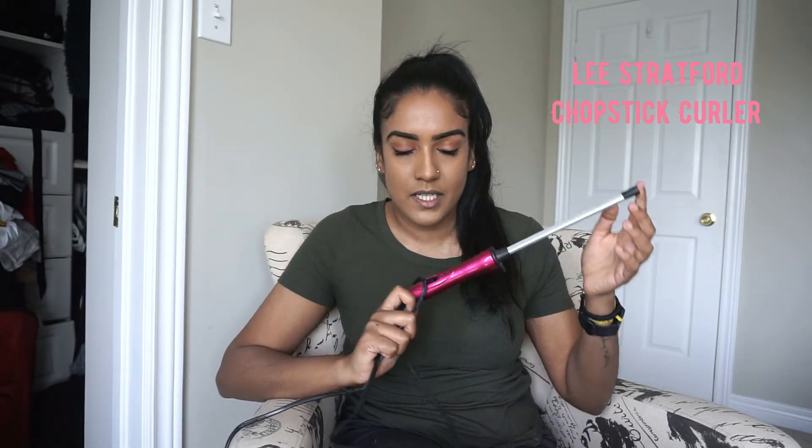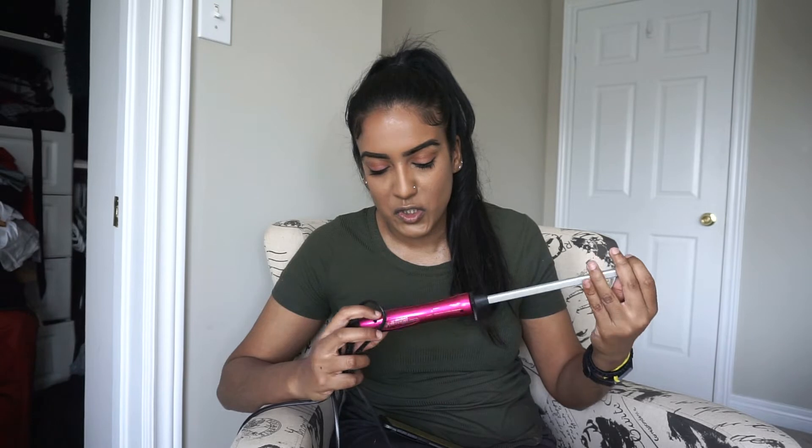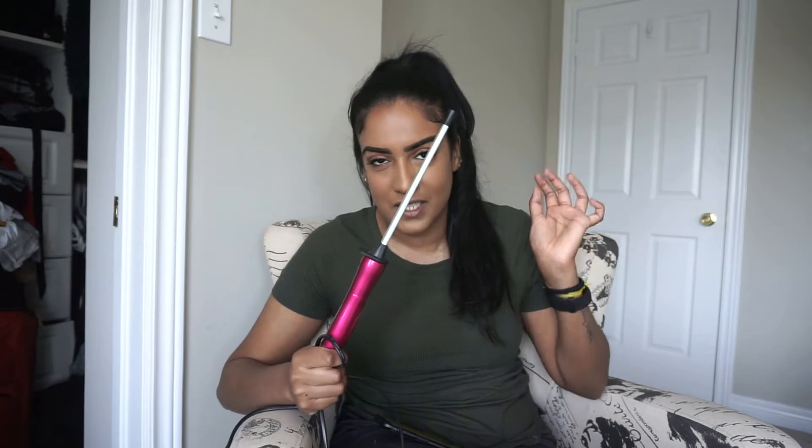So let's talk about some hair tools that I recently purchased. The first one is the Lee Stratford chopstick curler. I actually filmed a YouTube video on this before showing how I use it and also my review. This is called a chopstick curler and it gives you tiny voluminous curls. I've used it a couple of times and I really love it — it heats up really fast. There's no temperature control, just an on/off button, but it works really quickly and gets very hot, so use the glove that comes with it. I got this for $75.